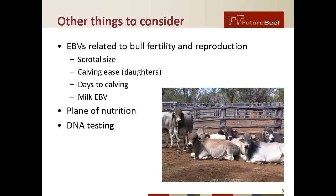Between when bulls are bought and when they go into mating, DNA testing can be important in terms of identifying genetic diseases and making sure that a bull has the right parentage.